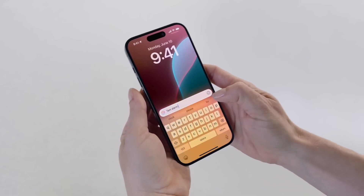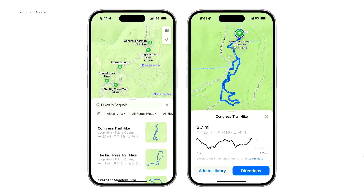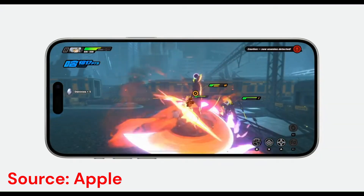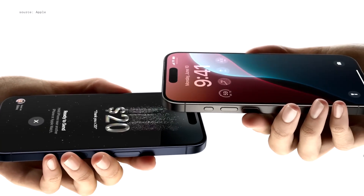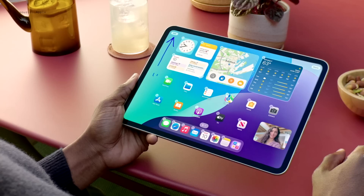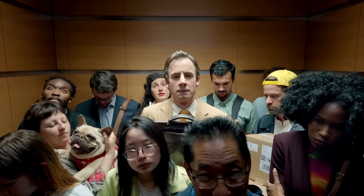Apple Maps now lets you browse thousands of hikes across national parks, create custom walking routes, and is accessible offline. Game Mode enhances your gaming experience with more consistent frame rates and responsive wireless accessories. Apple Pay gets new features including the ability to redeem rewards and access installments. Tap to Cash lets you send and receive Apple Cash by simply holding two iPhone devices together. SharePlay and Apple Music allow more users to share control of music playing from HomePod, Apple TV, or any Bluetooth-enabled speaker.